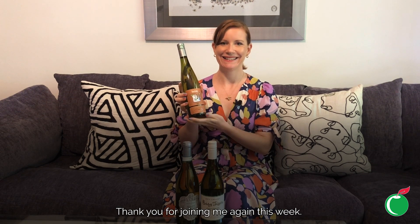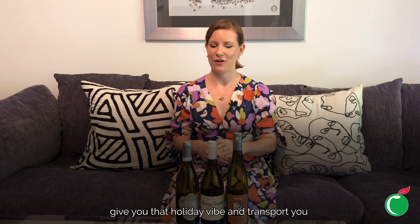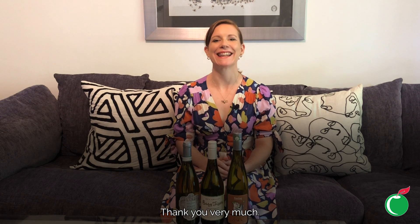Thank you for joining me again this week. I really hope these wines refresh and recharge you, give you that holiday vibe, and transport you somewhere fabulous. Just needs a little bit of imagination and a cool glass of lovely white wine. I hope you've enjoyed yourself and I hope to see you again next week — thank you very much.